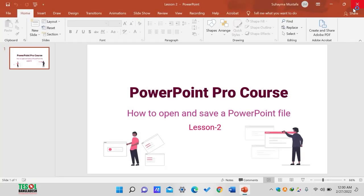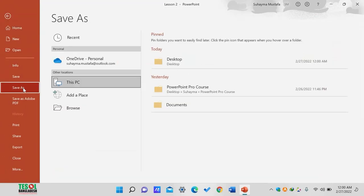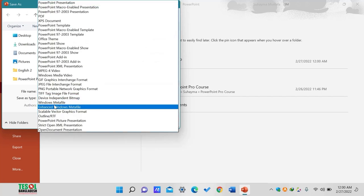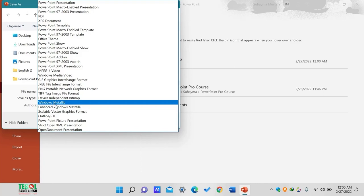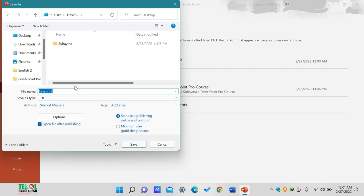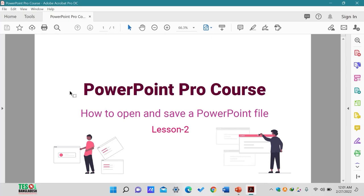The next way to save PowerPoint is as PDF. When you don't want to edit your PowerPoint anymore and want it to be constant and prevent it from editing, you would definitely want to save it as PDF. PowerPoint gives an option to save it as PDF — it's the fourth point in the format list. I'll write 'PDF' as the filename. Look — it's saved as PDF format.